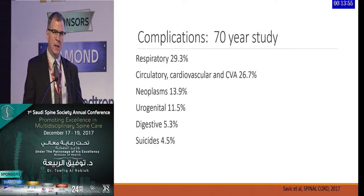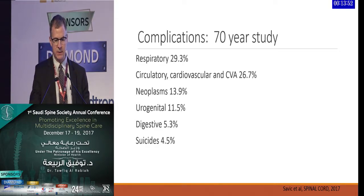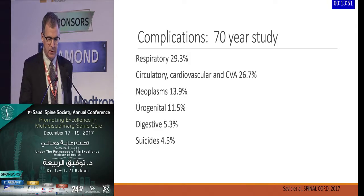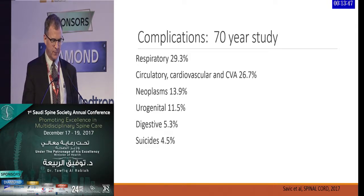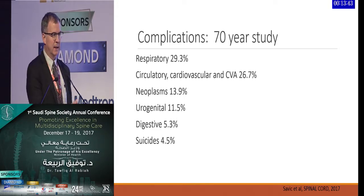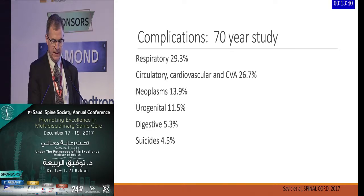Also, technology to prevent some of the complications. This is a report from Savick et al. in Spinal Cord Injury this year — a 70-year study in Great Britain looking at different complications. Understanding and using science to understand the complication rates related to spinal cord injury and then prevention is important.